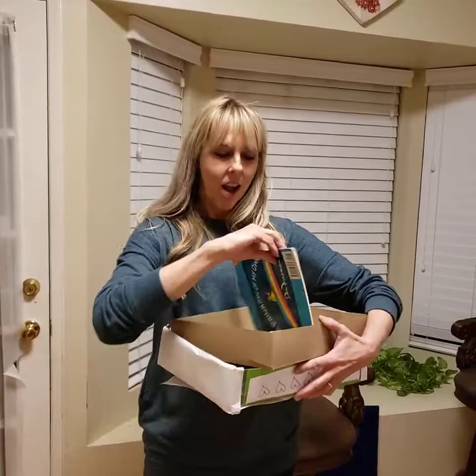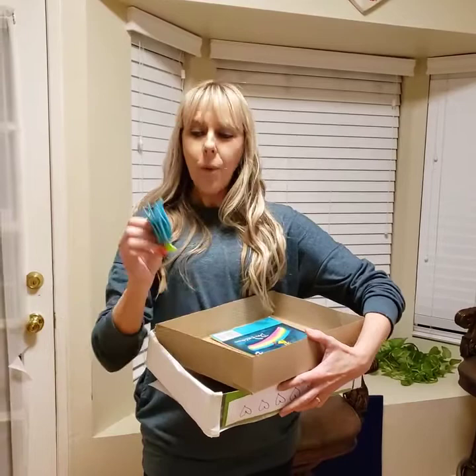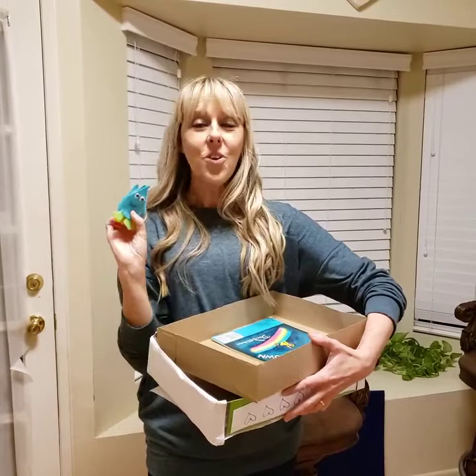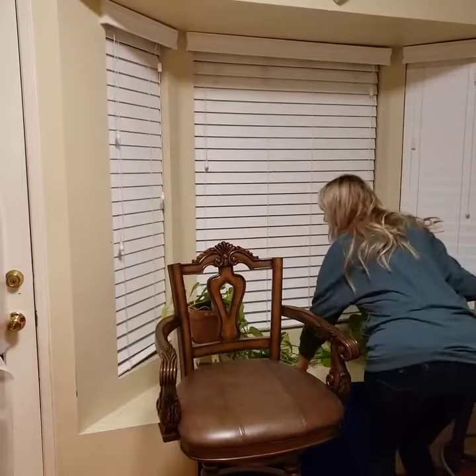Oh, I see a book and I see something else too! The book is called A Rainbow of My Own by Don Freeman. And guess what else? We have these cute little raindrops right here. Do you know what? I know a song about raindrops. Would you help me sing it? Okay, great. Let's get it all ready.